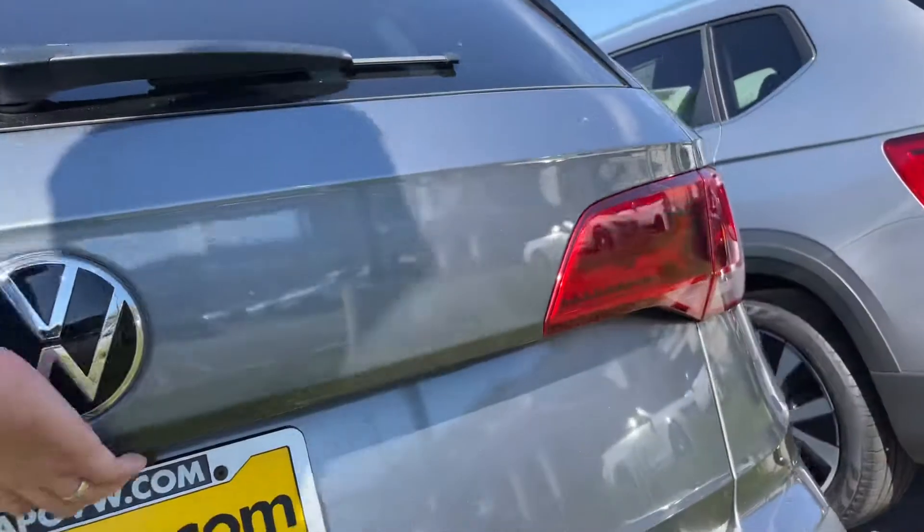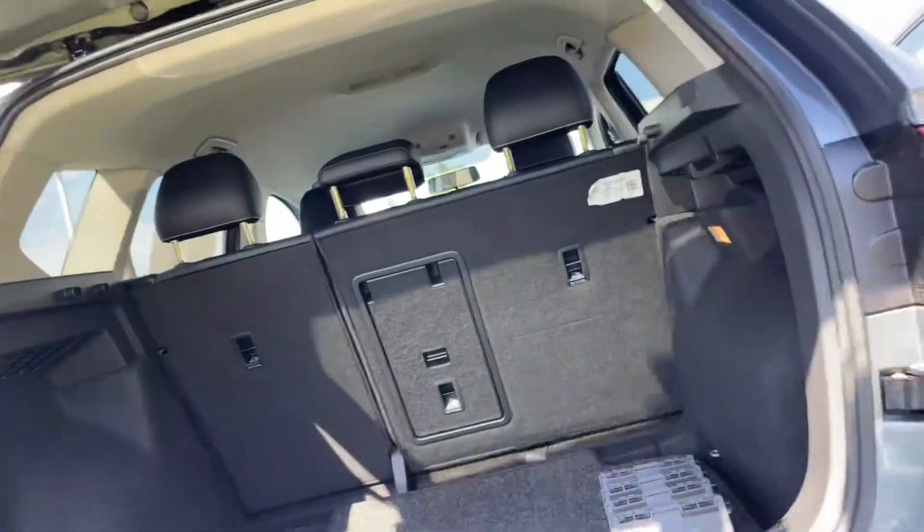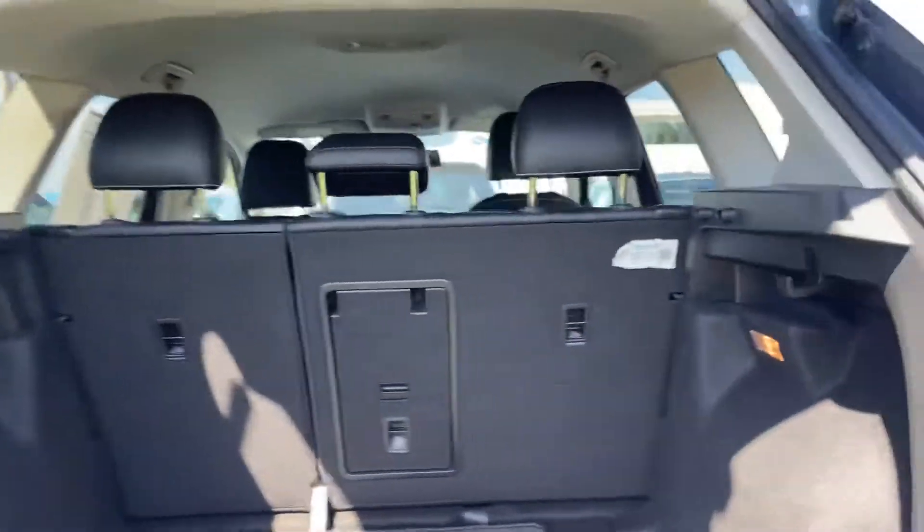And then lastly, coming around the boot. Some nice space and storage back here.